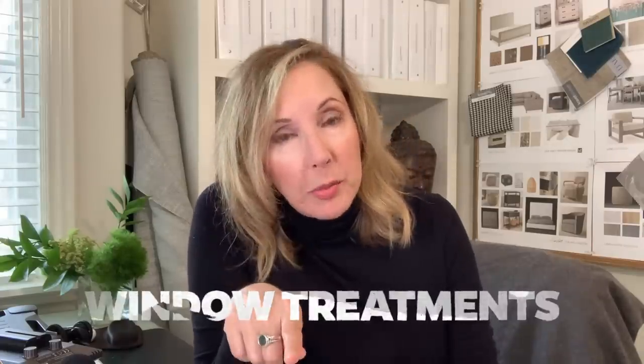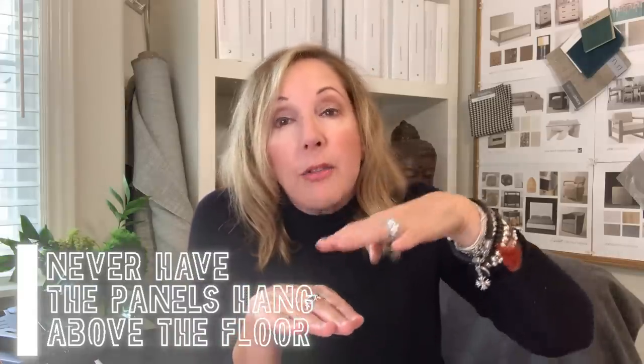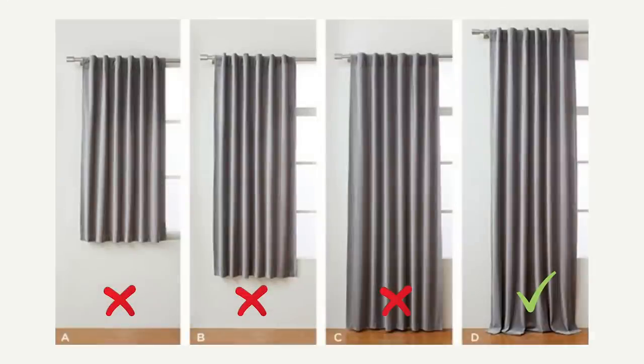Another really common issue — one that comes up a lot in the comments — is window treatments. They're kind of tricky and very specific. Here's one quick rule to always consider when doing drapery: never have them hanging above the floor. And always try to hang the rod as high up as you can, as close to the ceiling as possible, which gives you an experience of height. If you're buying prefabricated panels from somewhere like Target, a lot of times they only come in a certain length, like 102 inches.